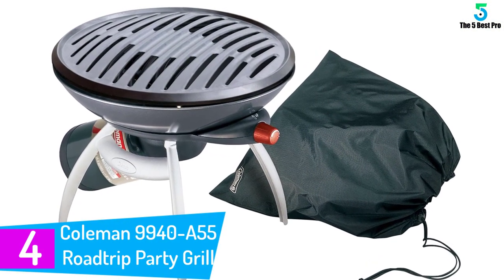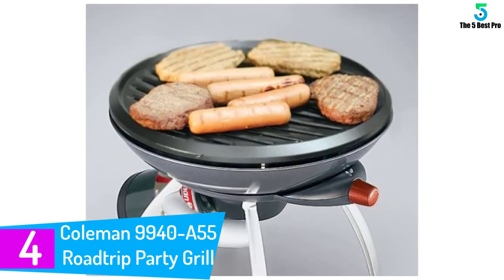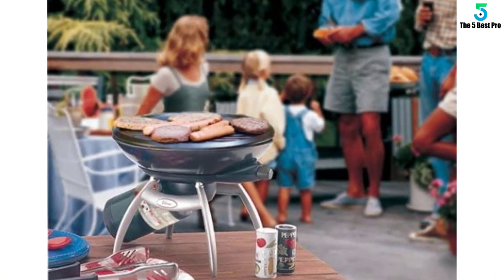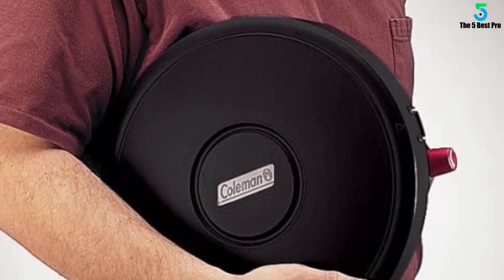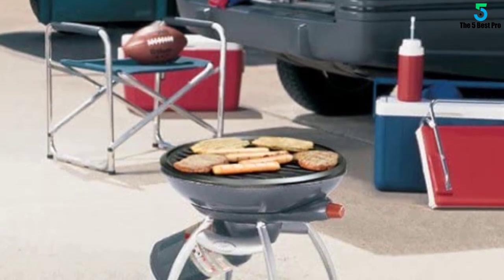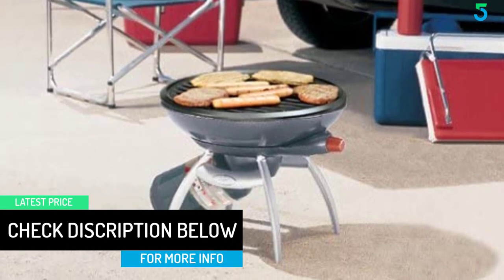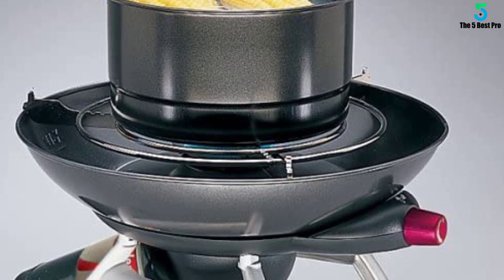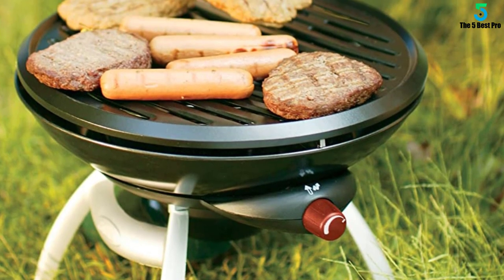At number 4: the Coleman 9940 A55 Roadtrip Party Grill. Perfect for all outdoor activities, this is an incredible unit which delivers super fast and convenient cooking. It features a compact and lightweight construction which makes it portable and perfect for outdoors. The product cranks a whopping 8,000 BTU of heating power, an ideal capacity for quick and easy meal preparation. Furthermore, there are two independent burners which offer better and efficient performance. The adjustable feature makes them perfect for preparation of different meals — you can lower the heat to bake or increase to boil hard foods. The unit also features a unique interchangeable cooktop which converts to a griddle or a stove grate.